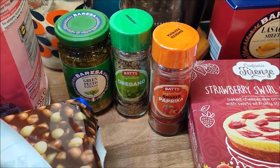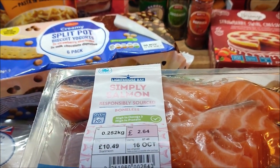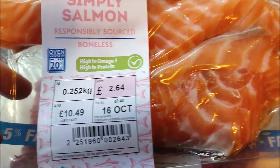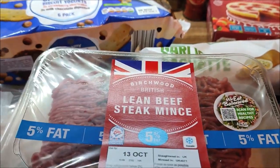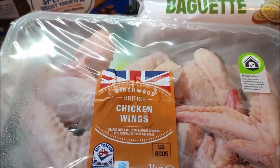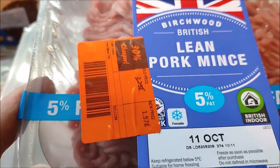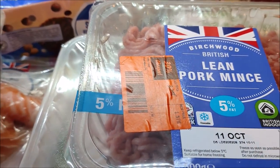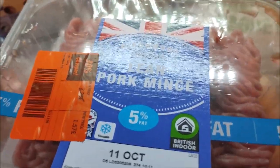I picked up some green pesto, some oregano and smoked paprika. On the meal plan I did have mackerel fish cakes but I saw this salmon and it was about the same price — just £2.64 for the pack — so I'll make salmon fish cakes instead. Got some lean minced beef and some chicken wings, and I couldn't pass up some lean pork mince for just £1.57, so I can add that to the lean beef mince, bulk out the meal and easily make two meals for four.